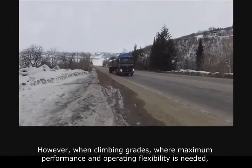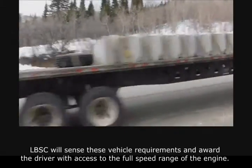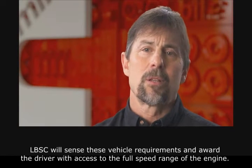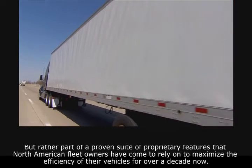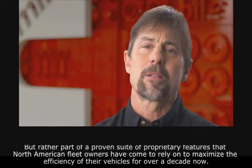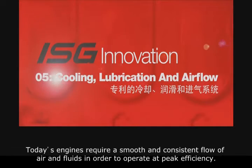However, when climbing grades where maximum performance and operating flexibility is needed, LBSC will sense these vehicle requirements and award the driver with access to the full speed range of the engine. This technology is not new, but rather part of a proven suite of proprietary features that North American fleet owners have come to rely on to maximize the efficiency of their vehicles for over a decade.